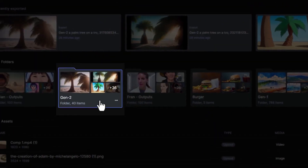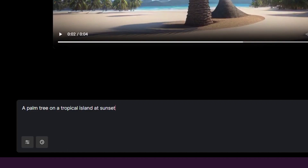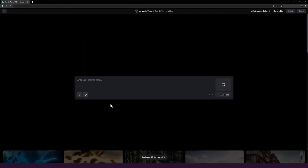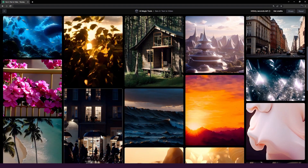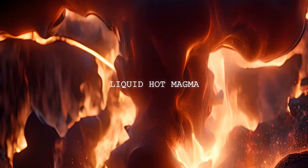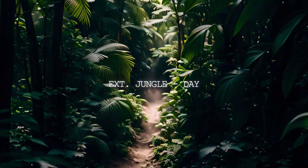Runway Gen 2 also boasts a diverse range of video styles and templates, catering to a wide array of content types. Whether you're looking to create animated videos, explainer videos, product demos, or even music videos, Runway Gen 2 has you covered. This flexibility allows you to match the tone and style of your content, ensuring that your video perfectly complements your message.